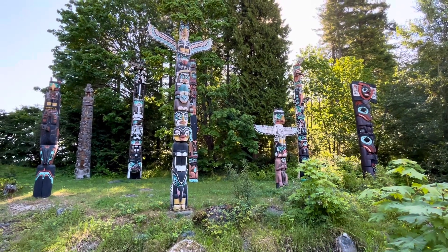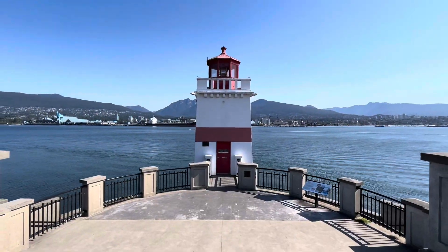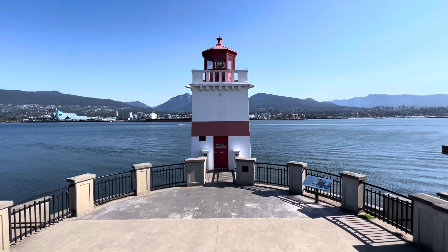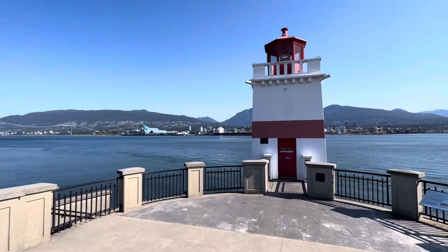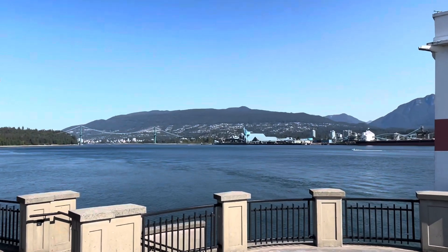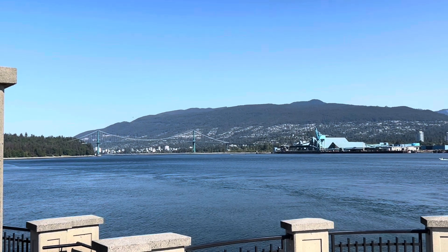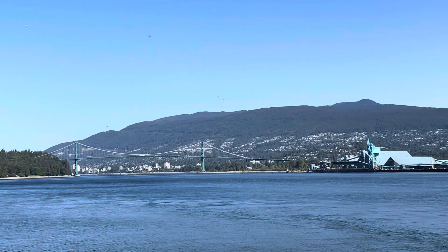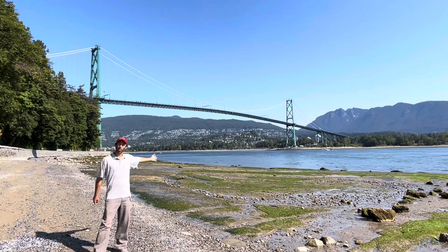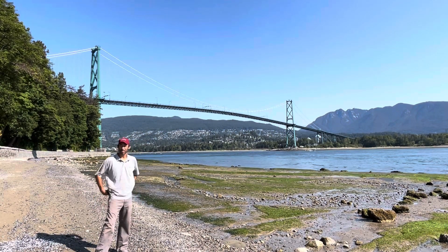Another area of Stanley Park to check out — the Brockton Point lighthouse. That bridge connecting Vancouver to the rest of British Columbia is pretty nice. This is one of my favorite viewpoints driving around Stanley Park. I believe that's the Lions Gate Bridge.